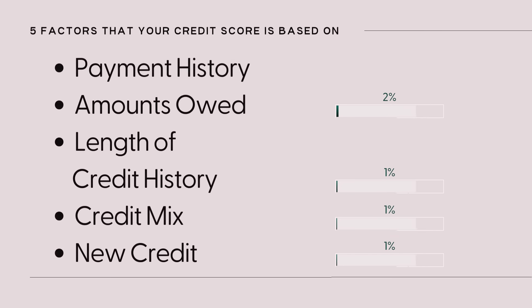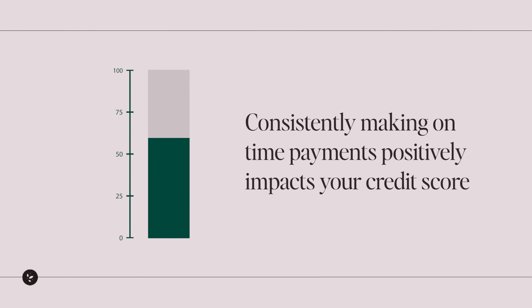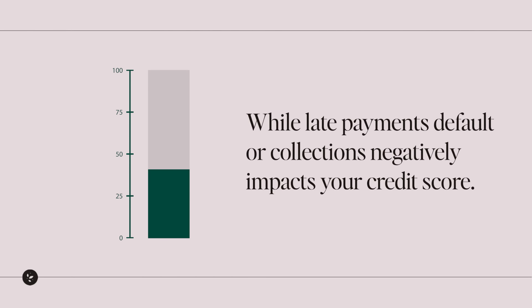Alright, how to raise your credit score in 30 days. Number one: set up auto payment. Of the five factors that your credit score is based on, payment history has the biggest impact. Payment history refers to your record of past payments on credit accounts — basically, it lets creditors know whether you have made payments on time, missed any payments, or defaulted on any of your accounts. Consistently making on-time payments positively impacts your credit score, while late payments, defaults, or collections negatively impact your credit score.